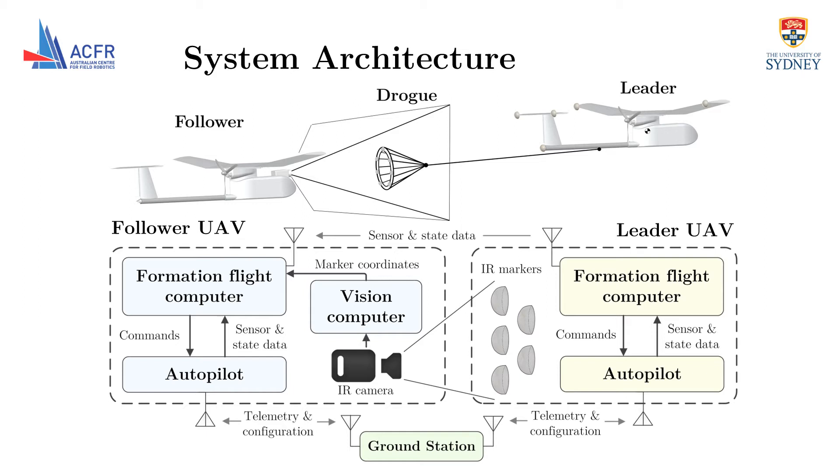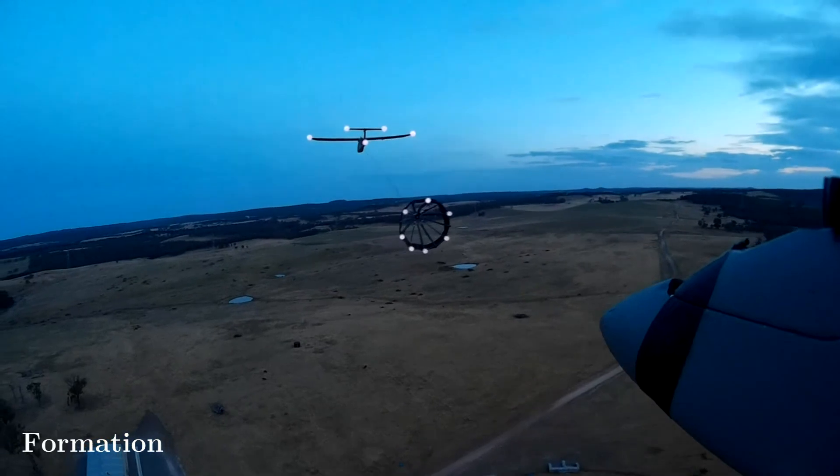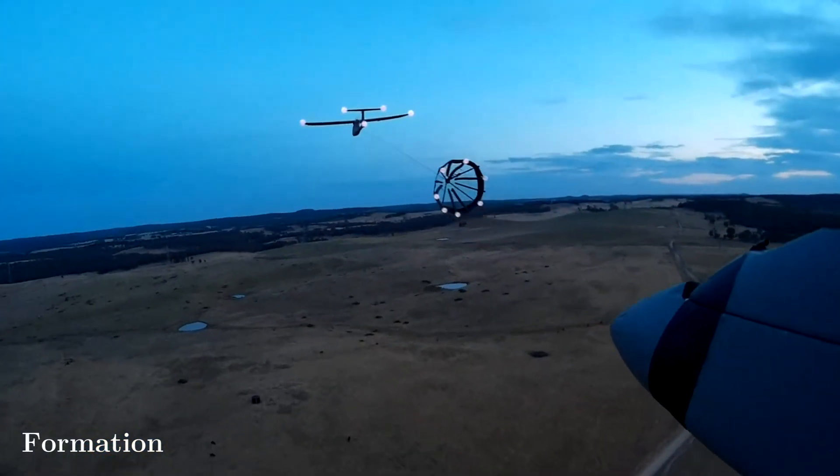During flight testing, the leader is commanded to follow a fixed path at a constant altitude and airspeed. The onus is on the follower to perform the mission. Once the relative navigation solution covariance is sufficiently low, the follower can transition to a pre-contact position.